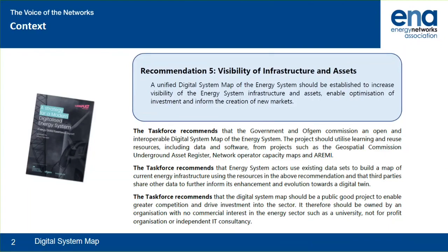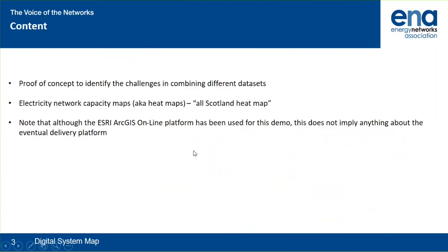Specifically, the task force recommended that the digital system map should be interoperable and should reuse resources and utilise learning from other activities — one of these being the Australian digital system map. The task force also recommended that system actors should use existing datasets to build the map, and that the digital system map should be independent.